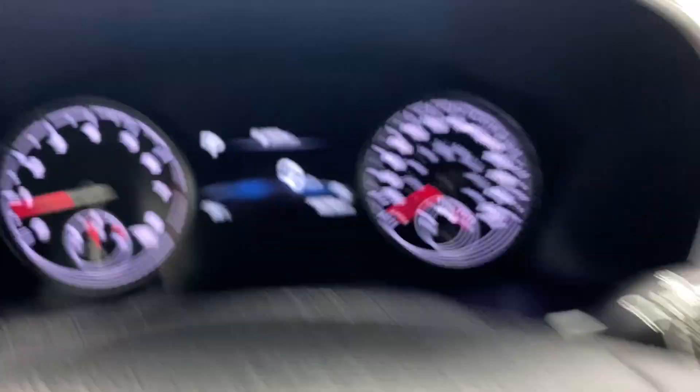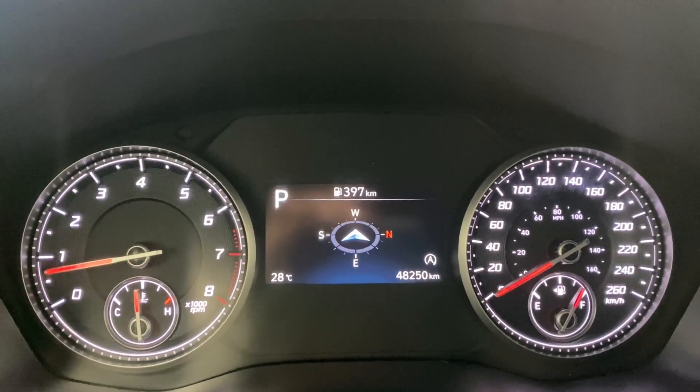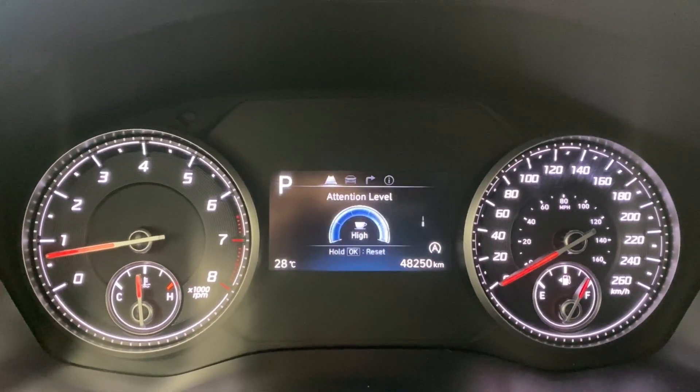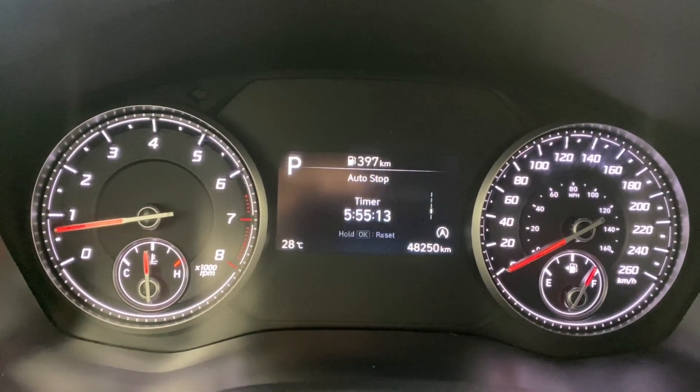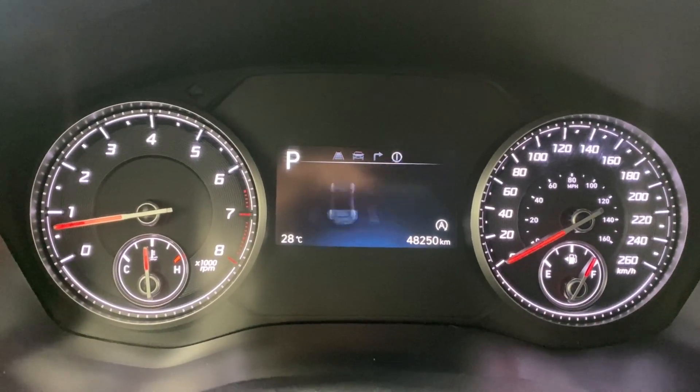Cruise control functions as well. Got some buttons to control what we're seeing in our digital gauge — digital speedometer, compass, tire pressure information, attention level, and drive info. That's everything in there.